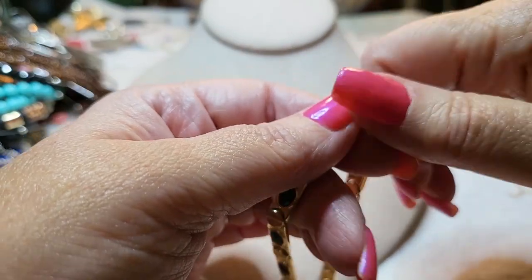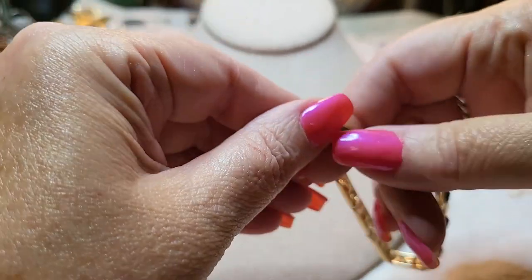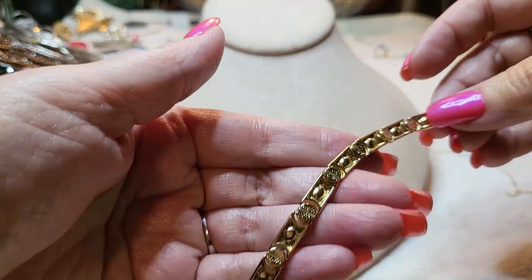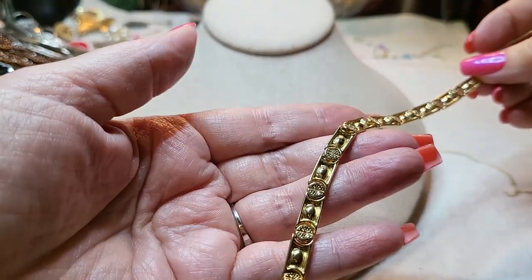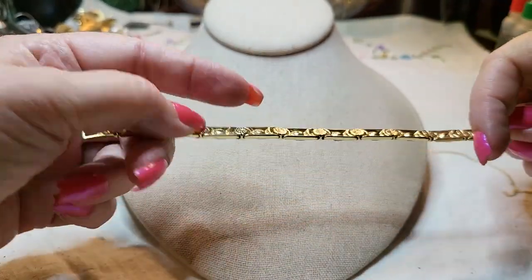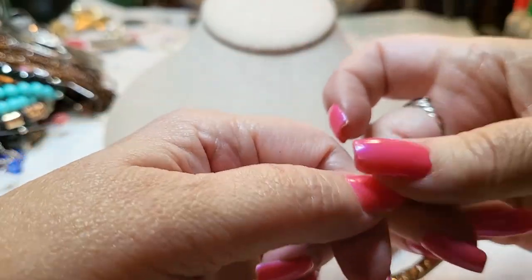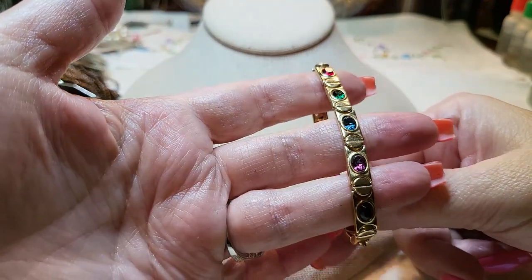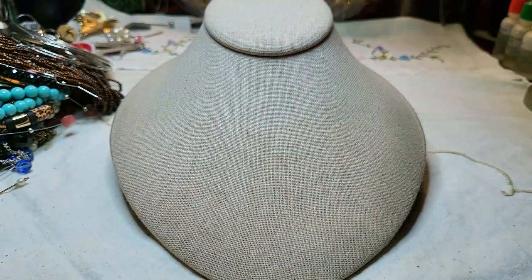Let me open it up to see if there's a name — sometimes they're on the inside. No, I don't see a name, but it's very nice regardless. Gold tone. Sometimes I know they made these back in the '70s — they'd have a watch with a band and a bracelet to match. That might be what that is.